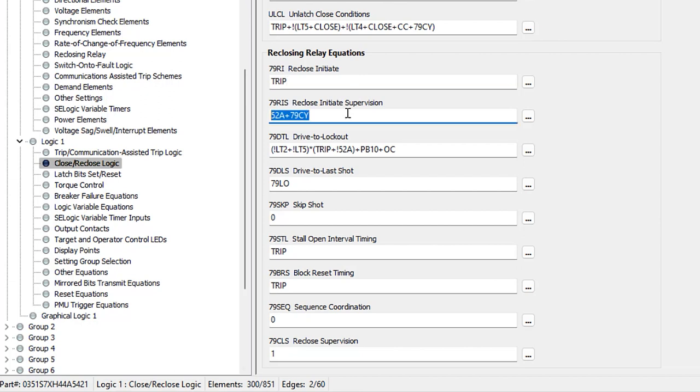The next equation is the reclose initiate supervision, 79RIS. These are conditions that validate the reclose initiate signal. When we get a reclose initiate signal, the relay also checks these conditions; if they're not met, the relay goes to lockout. The common default setting is breaker closed (52A) OR cycle state (79CY). We need 52A so that upon the first protective trip with the breaker closed, we proceed with reclosing. We also need 79CY because we want subsequent trips during multi-shot schemes to also go through. Note that if the breaker is already open and reclosing has not been initiated, a trip would not initiate the reclose sequence.